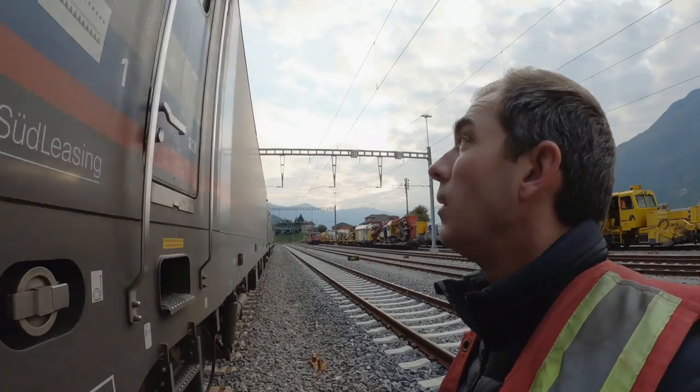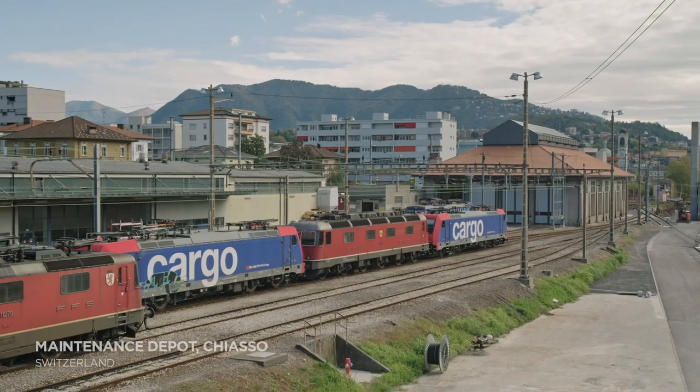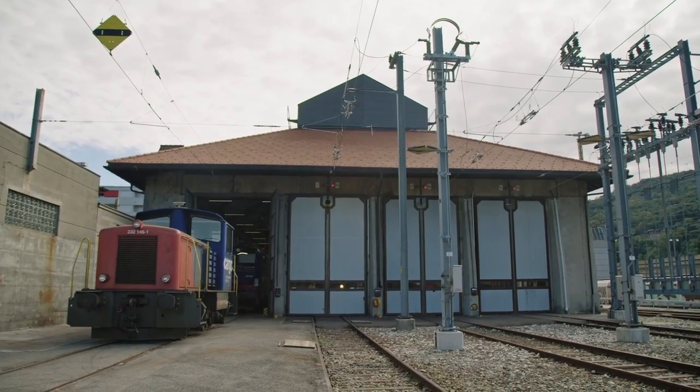When it's working — and right now this one isn't — which is why we're already stopping for repairs. Even new equipment can get damaged, and shipping cargo by train is a surprisingly rugged business.